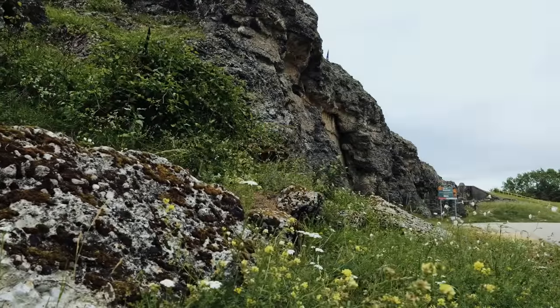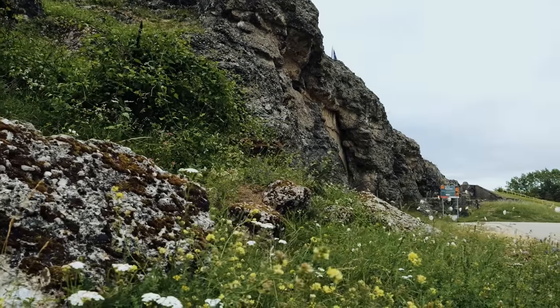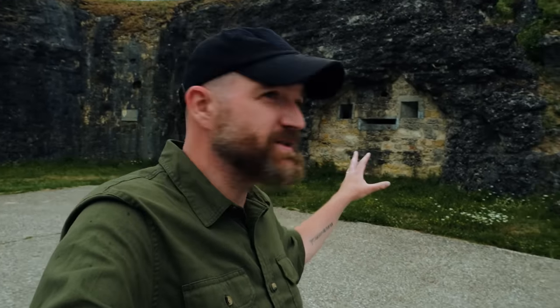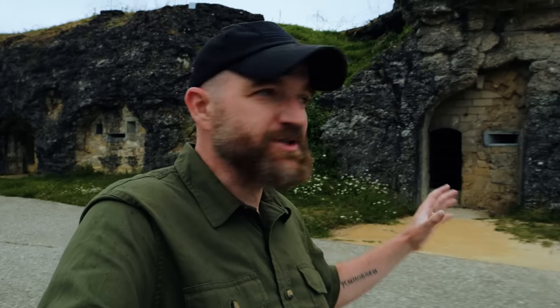Here's the entryway to Douaumont. Fort Douaumont is all about protection. If you look behind me, you can see these gun ports. The idea with Douaumont is to have big heavy guns that can reach out a long distance and also have interlocking fields of fire all around the fort, so that no enemy troops can possibly get near it and penetrate these defenses.